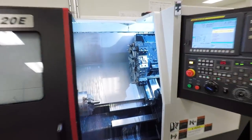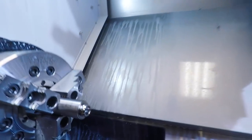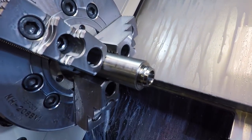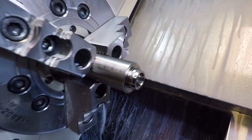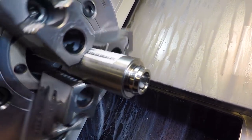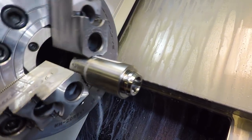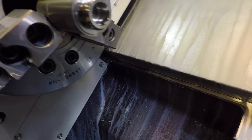The part is done — let's take a look. It's a small part but sweet. The finish is great, and yes, that's 17-4 stainless. The temper is H1150 — so it's hardened, around Rockwell 45, which is pretty hard. Nice on the through-hole too.